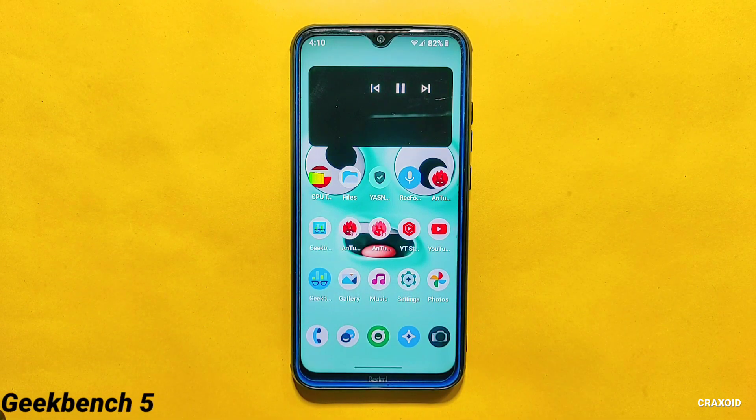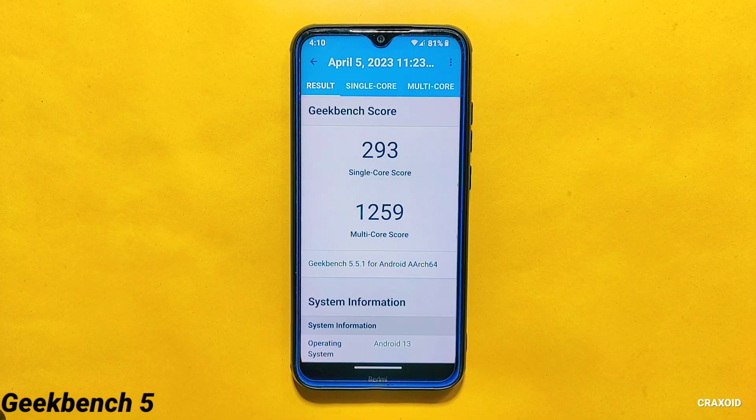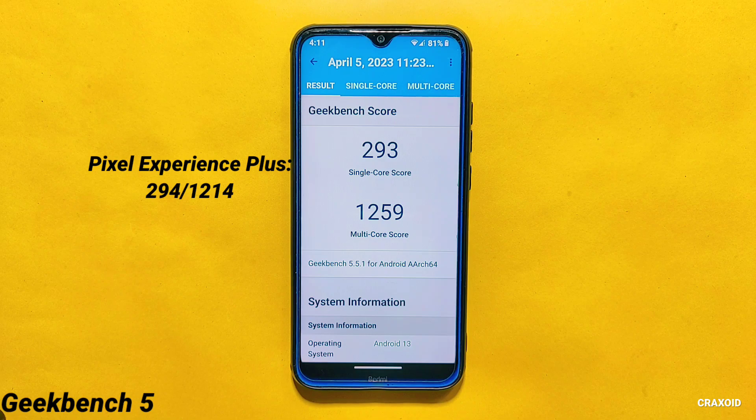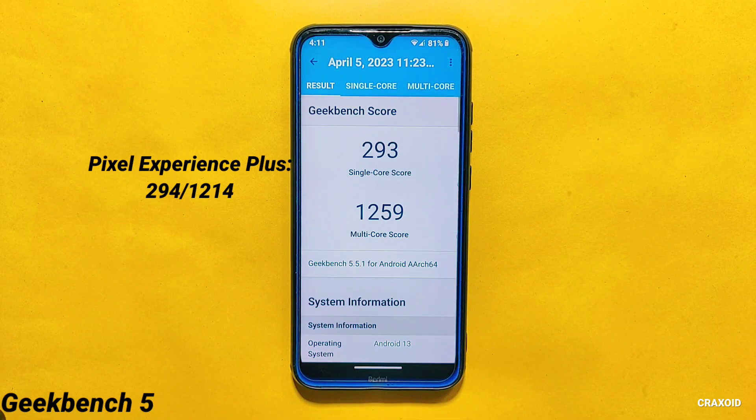Now let's talk about the Geekbench 5 score. The Geekbench 5 score that this ROM provides is 293 for single core and 1,259 for multi-core. In the latest Pixel Experience Plus ROM, the Geekbench 5 score was 294 for single core and 1,214 for multi-core. Both CrDroid and Pixel Experience have almost identical scores.